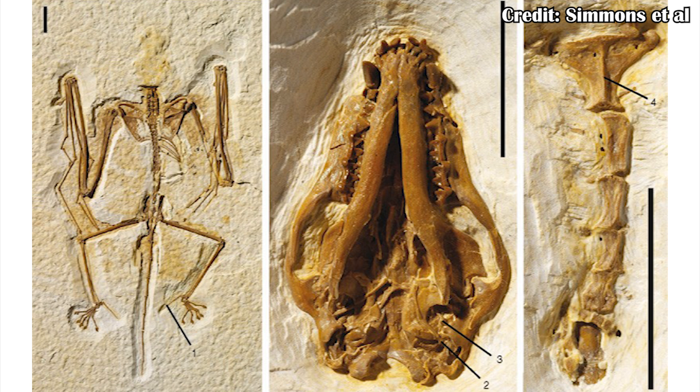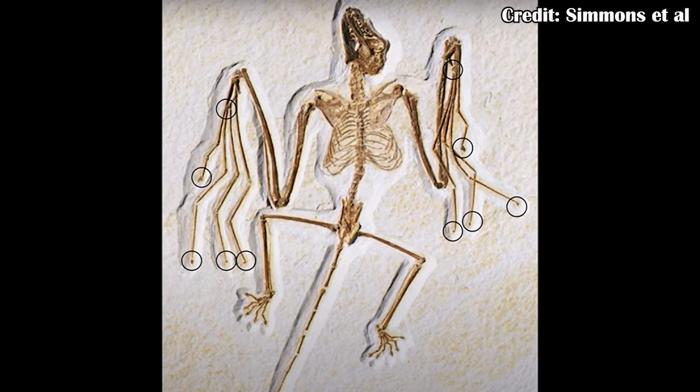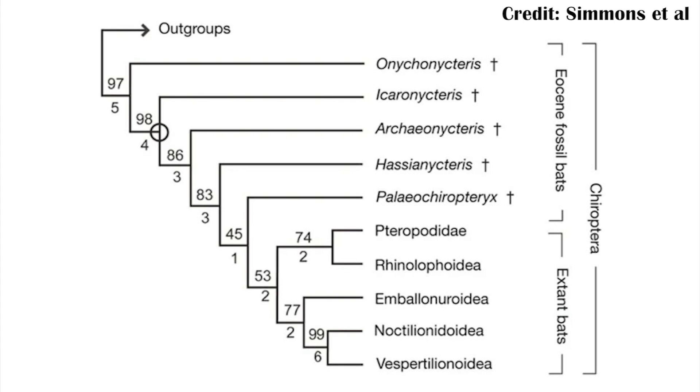There were a lot of different features that helped researchers understand what kind of bat Onychonycteris was. These include things like having claws on all of the fingers, which is a very good indicator that this is potentially the oldest diverging bat that we have a fossil of. The phylogenetic research also supports that idea — there's the main lineage that led to modern bats, but Onychonycteris is probably the first bat fossil we have that diverged away from that lineage, which means it and its lineage probably went extinct. But it is really useful for understanding what bats were doing when they first started to evolve.